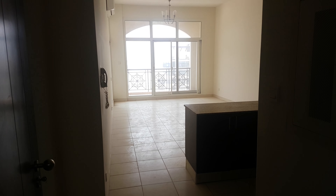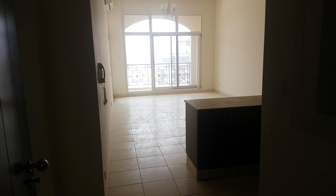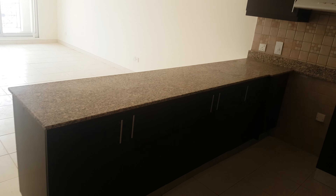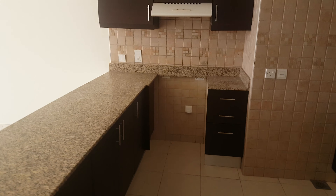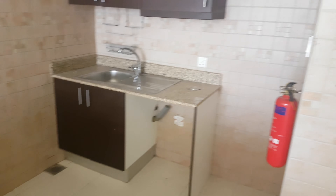Hi everyone, today we are going to view one of the one bedrooms in La Fontana apartments, which is around 900 square feet. As we go in, on your right hand side you have the open, bright, and spacious kitchen. This is a gas area, this is a washing machine area, and this is a fridge area.